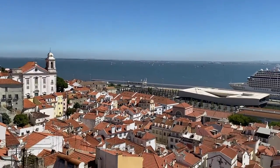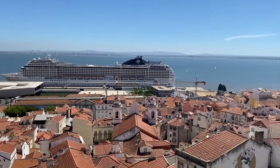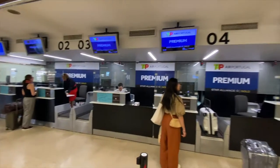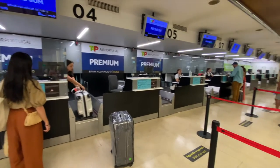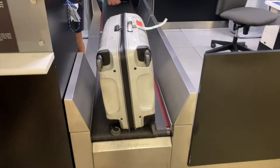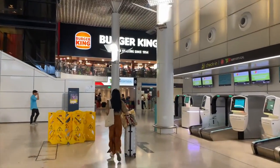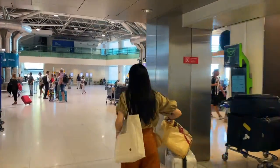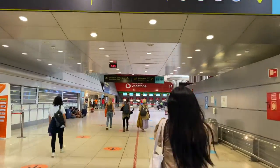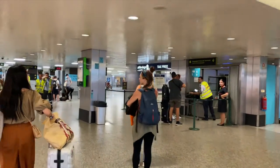As I was returning to the US, the first thing to do was to process all my tax refunds properly. Lisbon International Airport has a streamlined process to make life really easy for travelers. You would first need to get all the luggage tagged at the TAP Airlines check-in area, still hold on to your luggage, and go to a dedicated tax-free counter where they would inspect the products you claim for tax refund and stamp the forms.